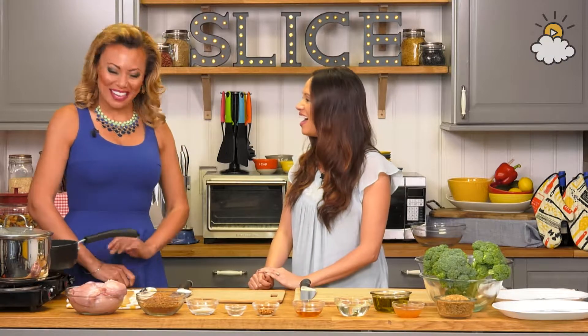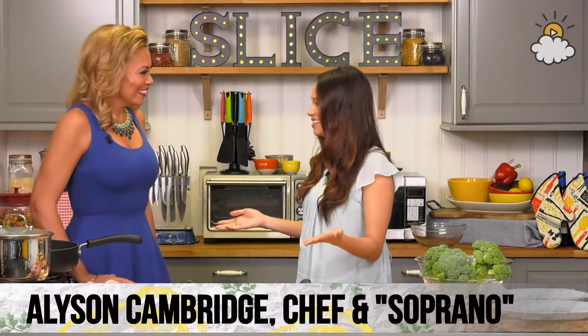Hey guys, welcome to Slice, the live show on Little Things where we do food challenges. I'm Roxy, and joining me today is chef and soprano singer Alison Cambridge. Hey everybody, thank you so much for having me. You're so talented, we're so lucky to have you!